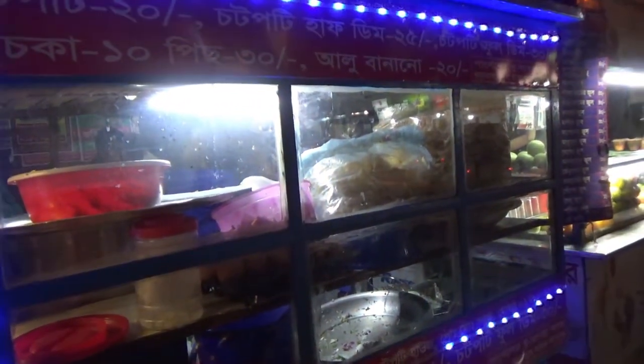The chapati stall is not really lit so it's difficult to see, so we'll move on to the next one.